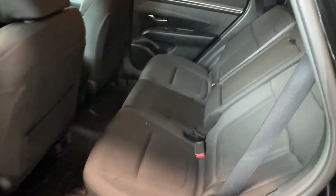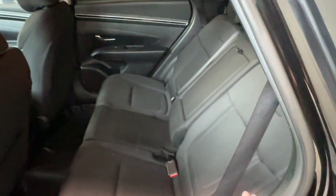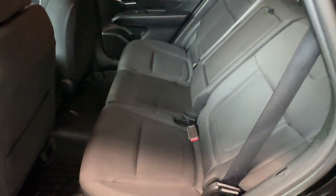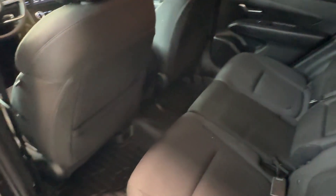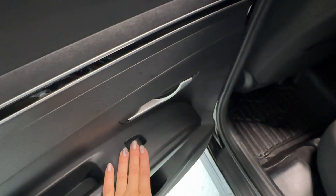In the rear passenger area there's plenty of room and an optional armrest with cup holders. The rear seats fold 60/40 to form a flat cargo space. There are also seat back pockets behind the front seats and a power window button.